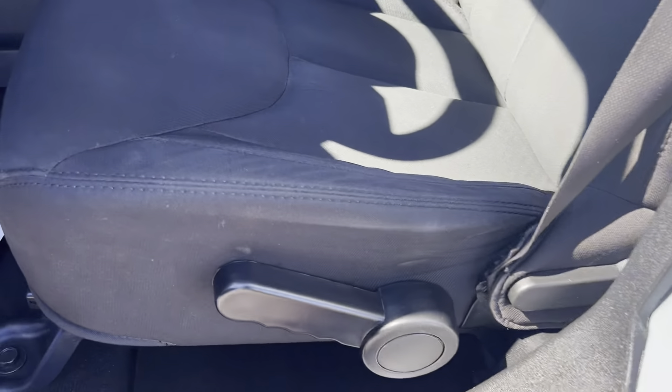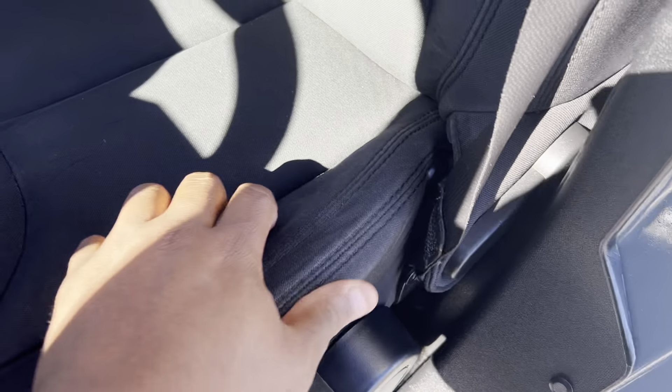No rips or tears in the driver's seat. Typically here is where you'll see that spot. But again, the previous owner took really good care of it.